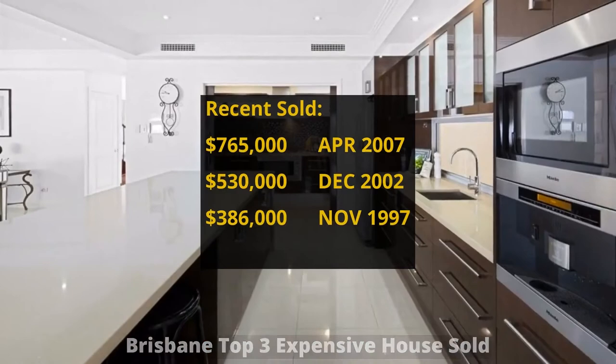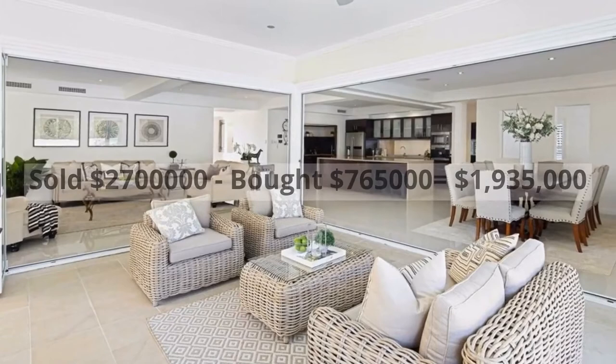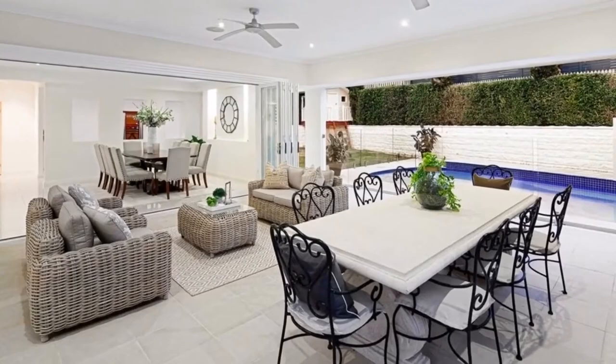It was bought for seven hundred and sixty-five thousand dollars in April 2007. It made around one million nine hundred and thirty-five thousand dollars profit.